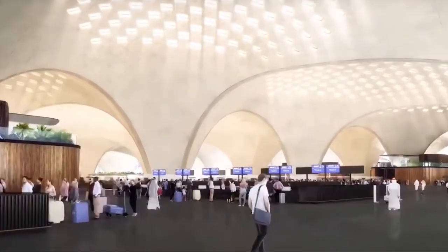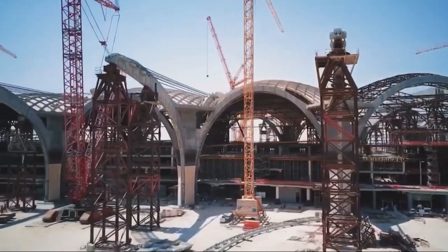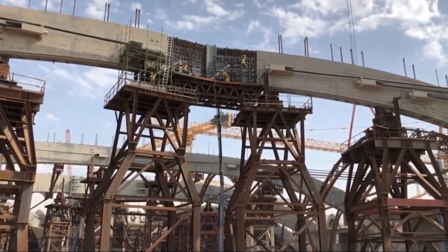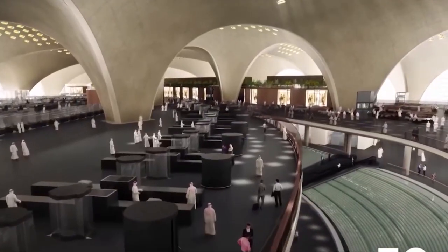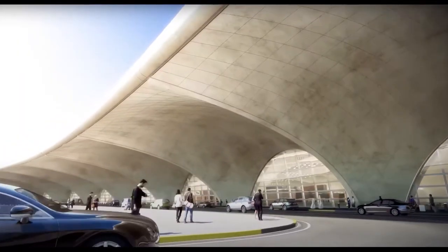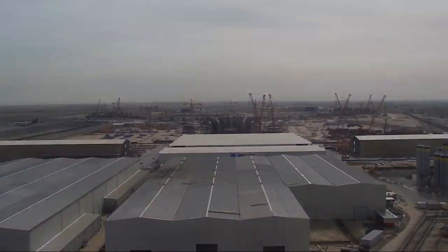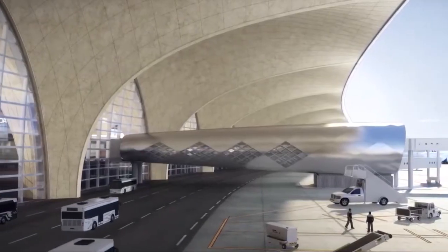The construction of Terminal 2 incorporates a range of advanced engineering solutions that ensure both structural integrity and operational efficiency. One of the key innovations is the use of advanced digital modeling techniques, which allow engineers to simulate various structural scenarios and optimize the design for safety and durability. Additionally, the incorporation of heat-resistant materials is crucial for climate adaptation, enabling the terminal to maintain comfortable conditions for passengers and staff despite the extreme temperatures often experienced in Kuwait.